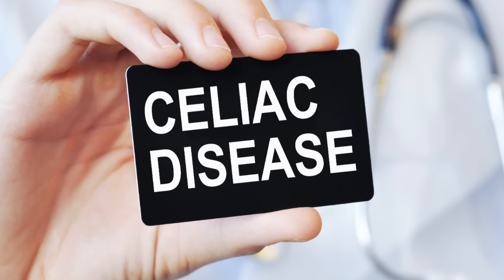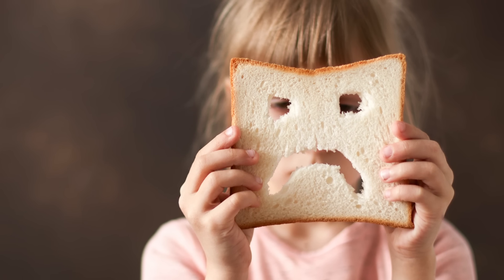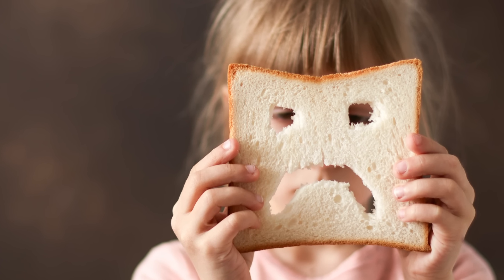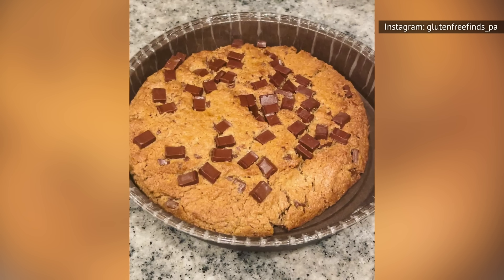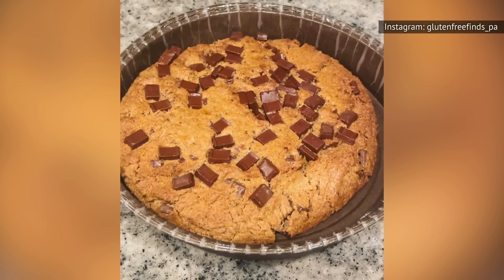People with this condition, which make up about 1 percent of the U.S. population, must be extremely wary not only of accidental gluten ingestion, but also cross-contamination with gluten. Wegmans is known for its large selection of gluten-free products, making it a great option for those with gluten allergies or sensitivities. However, shoppers who have celiac disease may want to approach even the bakery items marked as gluten-free with caution.